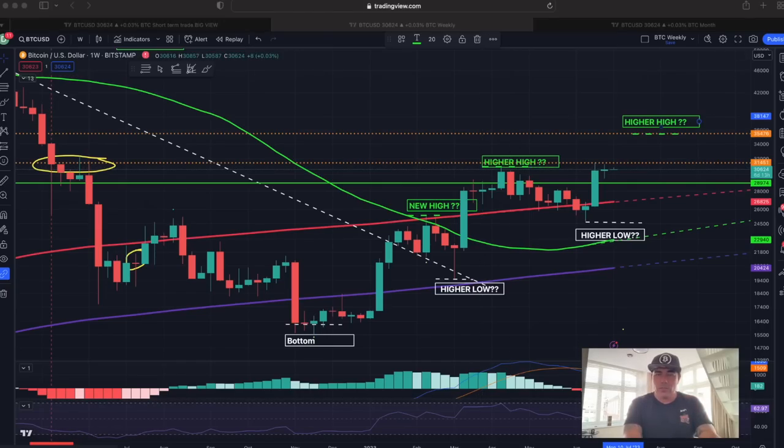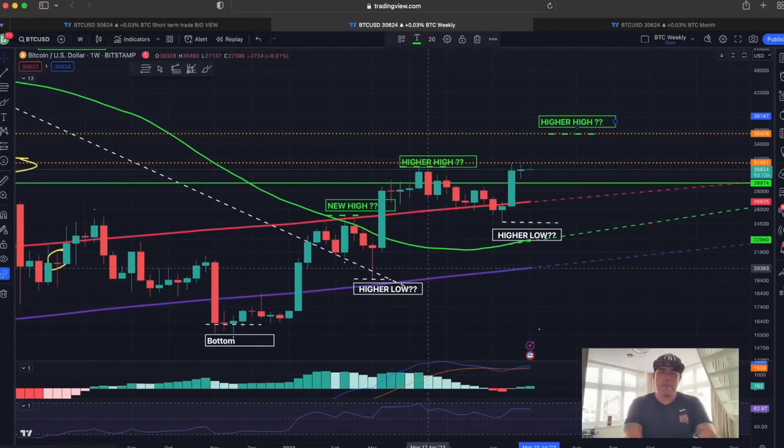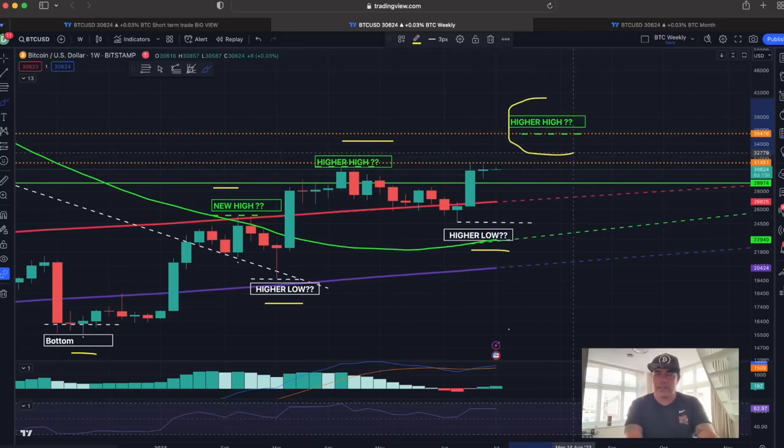On the weekly chart you really see what is happening with Bitcoin, and this is more for the investors — midterm to long-term holders. It's very simple: we are creating a bottom here. We made a high, a higher low, a higher high, a higher low. We are now waiting for that next higher high.